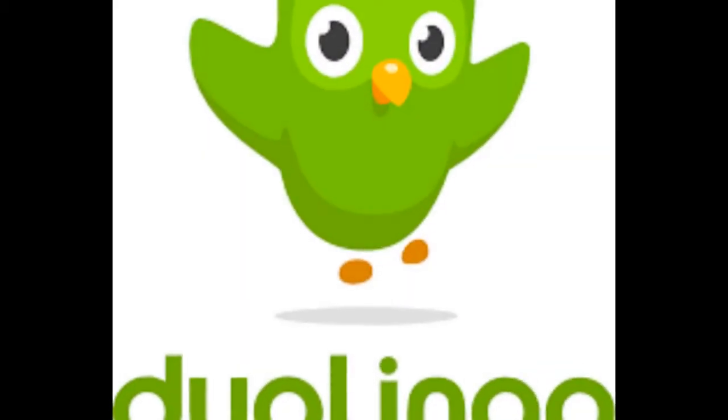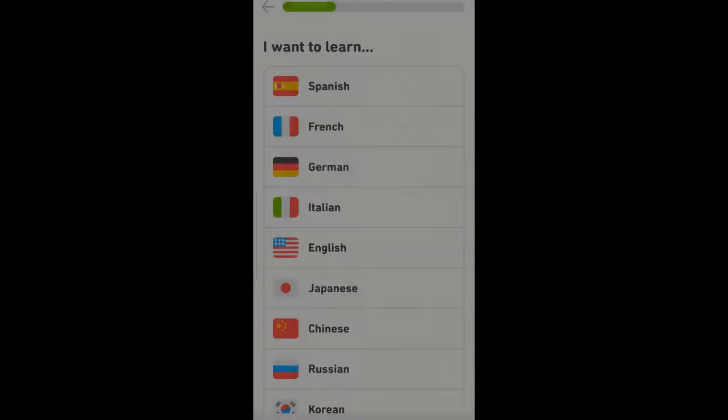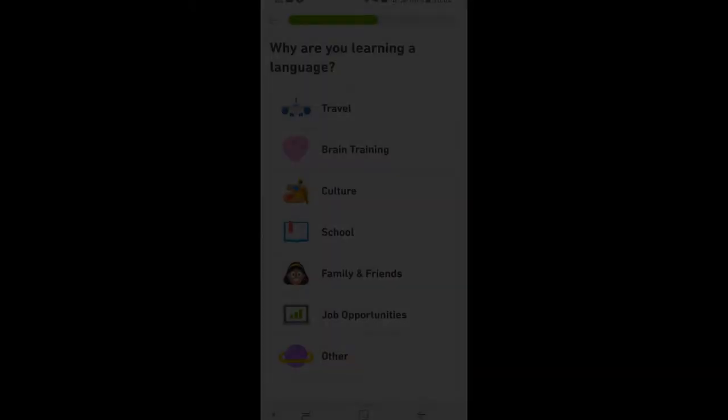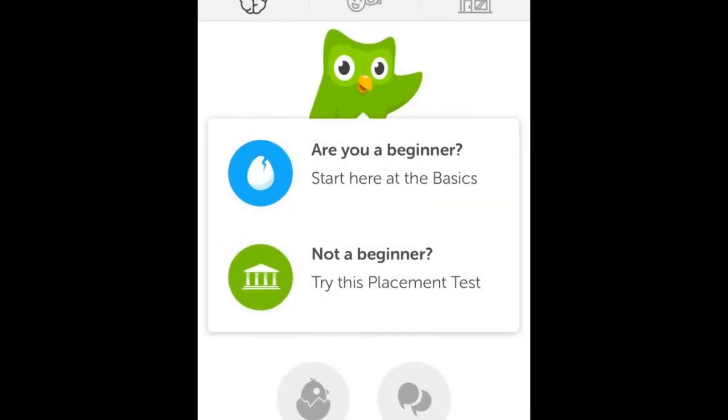Duolingo. Duolingo is a language learning application. It is free and fun to learn with. It has 35 languages to learn for different purposes which can be travel, school, career, family and friends, or for brain health.